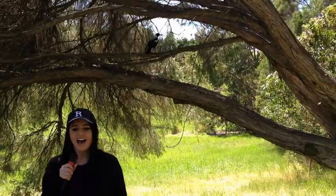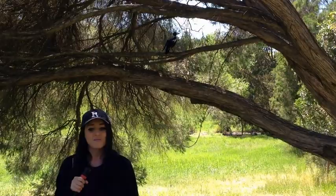Hi and welcome to Environmental Biology where today's topic is magpies, more specifically the Australian magpie, also known as Cracticus tibicen.